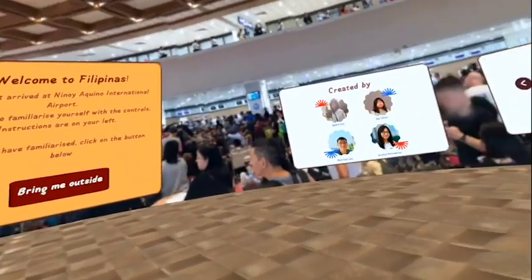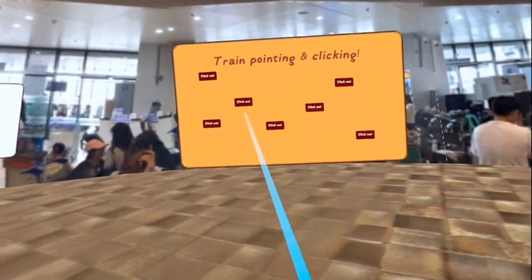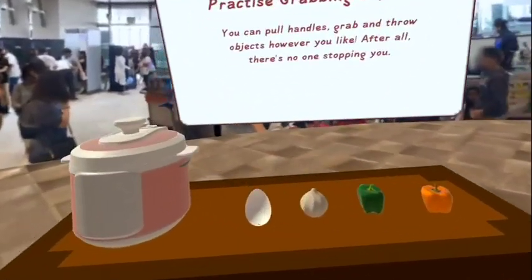Welcome to Pilipinas! You've just arrived at Ninoy Aquino International Airport. Feel free to familiarize yourself with the controls. Instructions are on your left. Once you have familiarized, click on the button below.